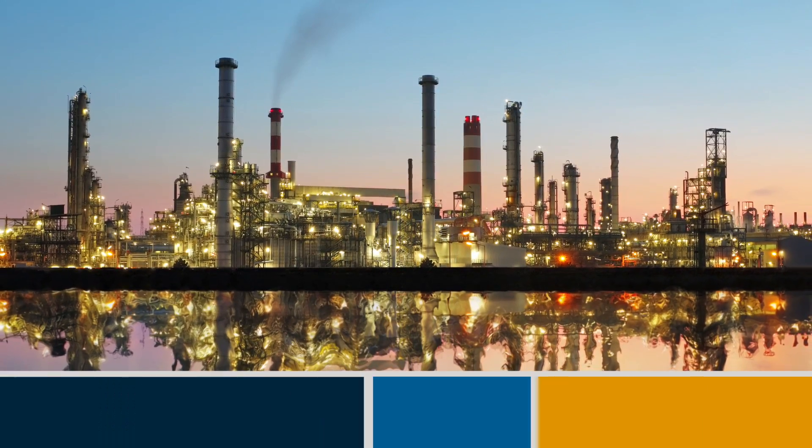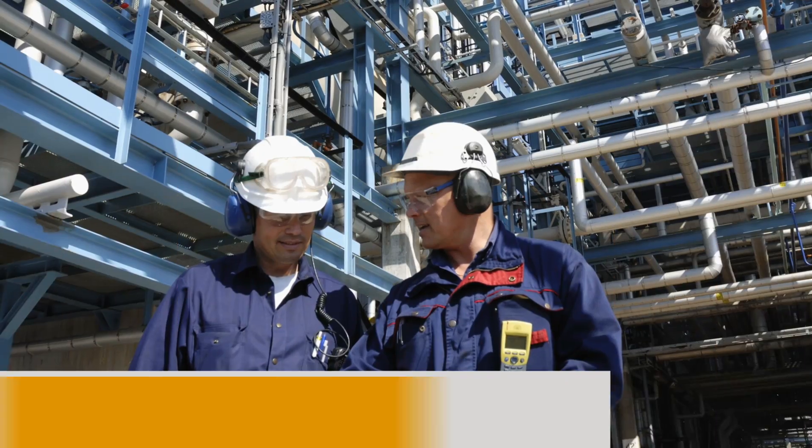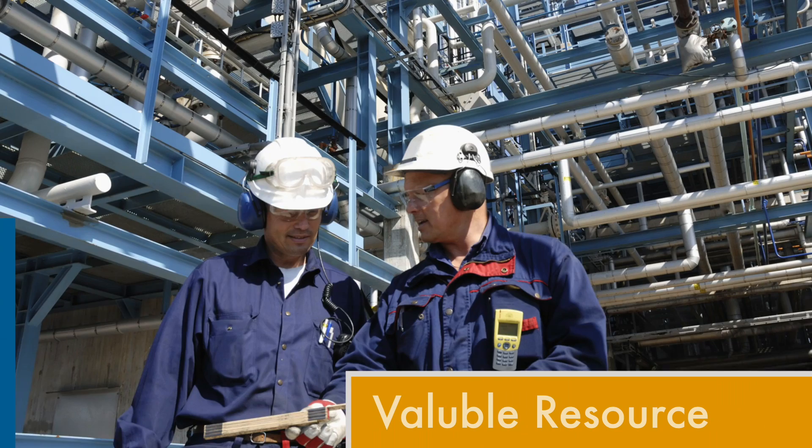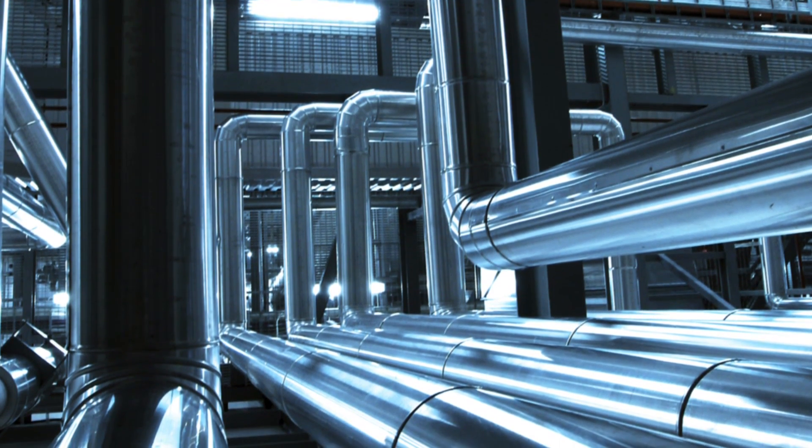America's refineries receive and process 5.5 billion barrels of crude oil every year and are designed to get the most value out of this resource while making certain to keep the refinery products in the pipes, vessels, and tanks and out of the environment.